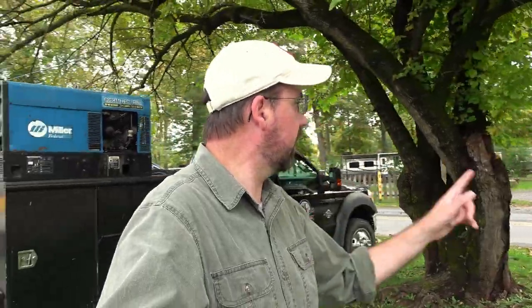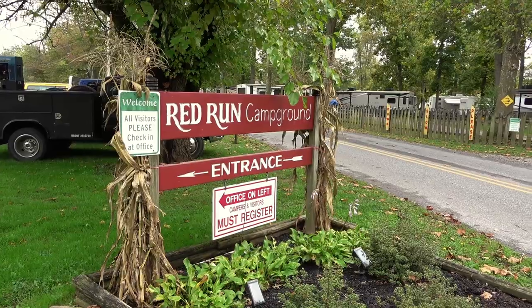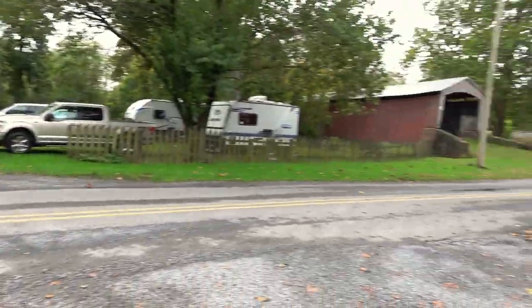This one is on private property. There's a campground here — Red Run Campground. I don't know if we'll be able to get on this one. It looks like it's gated off, but we're gonna check it out anyway. Do what we can. We're gonna head over here and see what we can see.